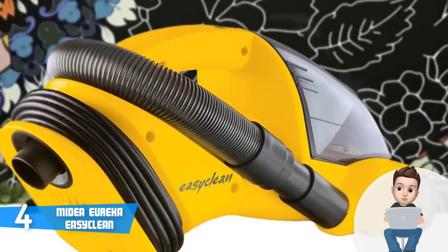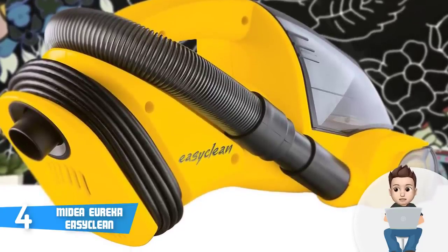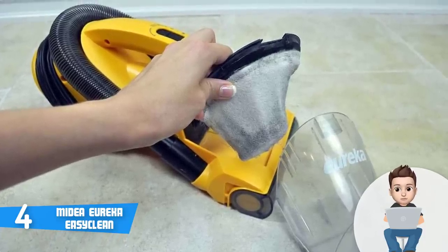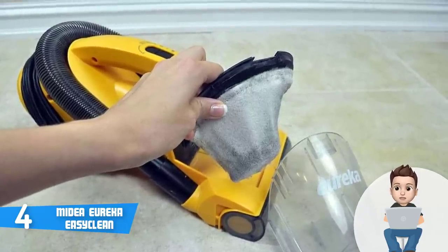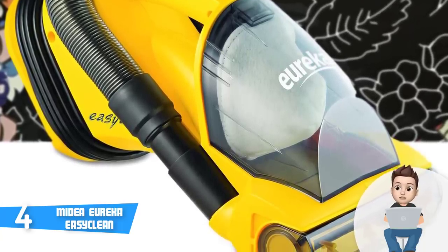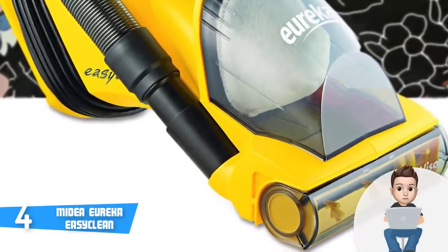Multiple users have claimed that the only thing they found annoying regarding the Eureka is its relatively loud performance, so keep this in mind if you're sensitive to noise. One of the biggest highlights is its integrated filter, which lets you empty the dust canister very quickly. If you're cleaning car seats, you shouldn't worry about scratches, as the Eureka is very gentle. Overall, the Midea Eureka is worthy of considering, and if you purchase it, you won't be disappointed.